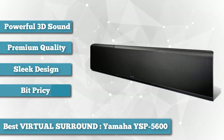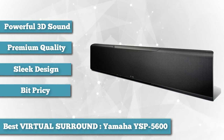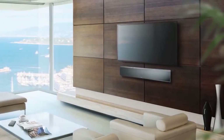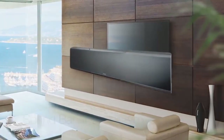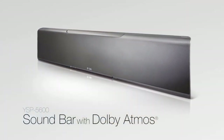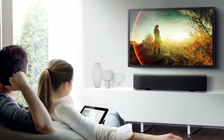A hulking presence that stands over 8 inches tall, the Yamaha Sound Projector YSP-5600 isn't your average soundbar, and it isn't supposed to be. Loaded into this behemoth are 44 beam drivers, including a 12-pack of them pointed right at the ceiling to deliver the sense of height required by Dolby Atmos and DTS-X technologies.